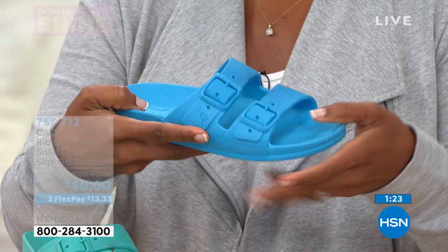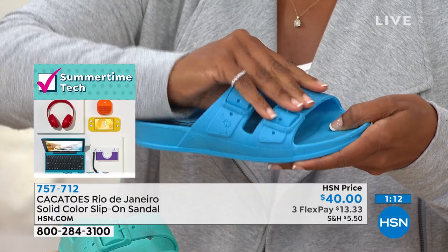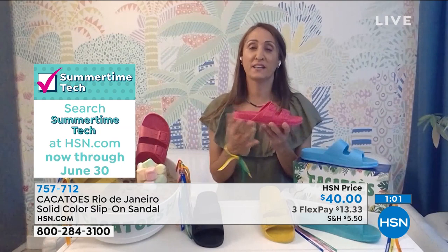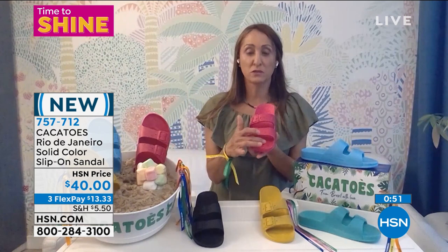It looks like a buckle but it's all one molded piece, so when you wear it it's going to adjust to your foot. It's a faux buckle — it's just for style and trend. Your foot doesn't slip inside, so it's very comfy with a padded footbed. It's really fun and cool — the must-have accessory for your summer. You can go to the beach, the pool, wear them shopping, hanging out at night. Once you start wearing them you're not going to want to take them off — even in winter as a slipper.